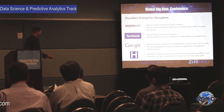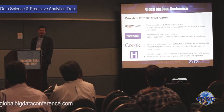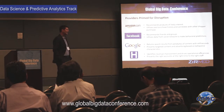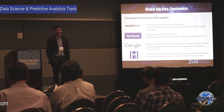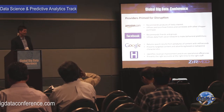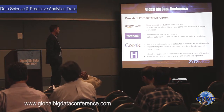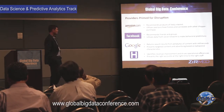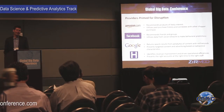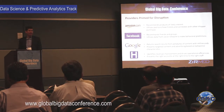A lot of us interact with predictive modeling every day without realizing it. When you look at the data needed to do this and the results delivered, hospitals are right at the table. It's only recently that these technologies have been applied to hospital and healthcare data.